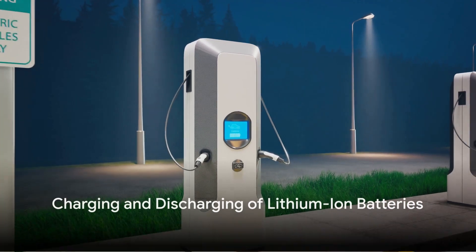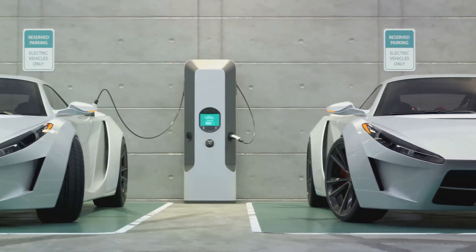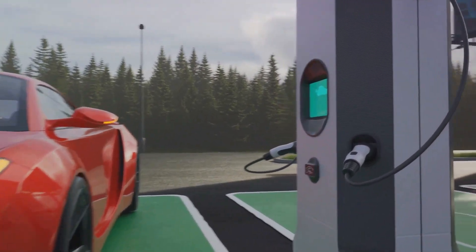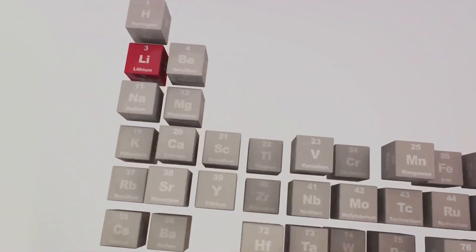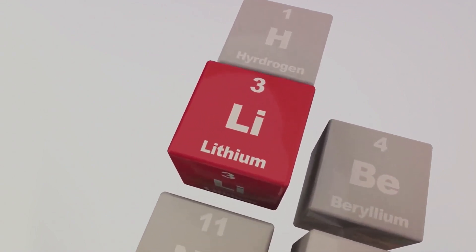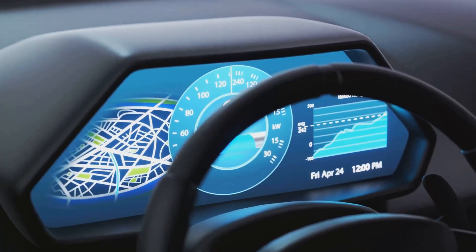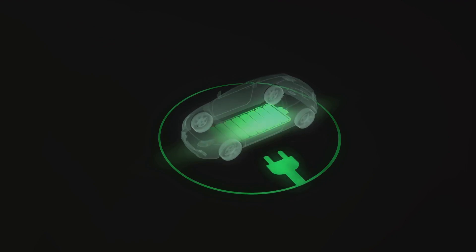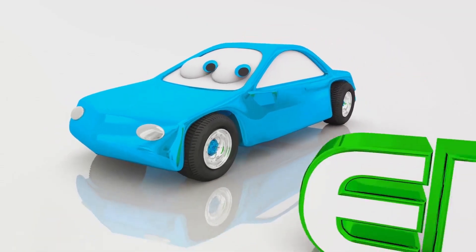How do lithium-ion batteries charge and discharge, and why is this process important? When your EV is charging, electricity from the power grid moves through the car's onboard charger and into the battery pack. Here, lithium-ions move from the positive cathode to the negative anode through the electrolyte, storing energy in the battery, ready to power your journey. When you hit the accelerator, the process reverses — the ions flow back to the cathode, releasing the stored energy to power the motor. This is the discharging process.